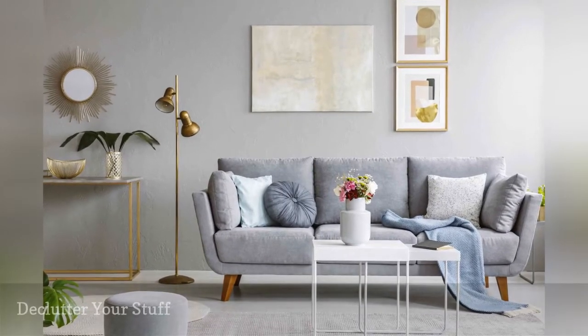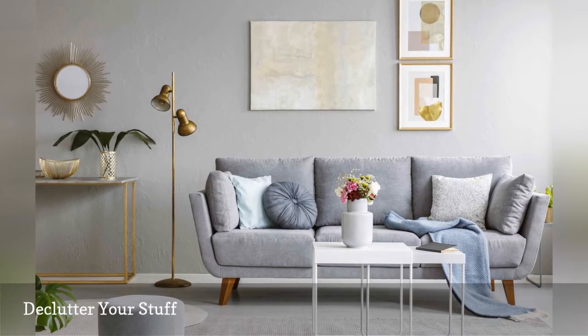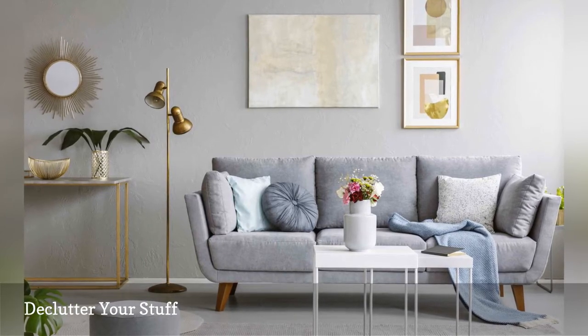The truth of our modern times is that we have way too much stuff that accumulates in our spaces. All the clutter in our home mirrors the overwhelm, stress, and hectic busyness of our everyday lives.